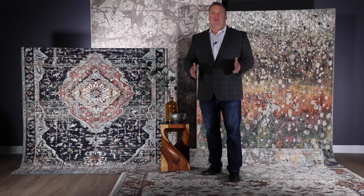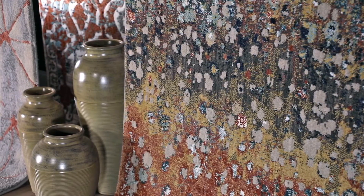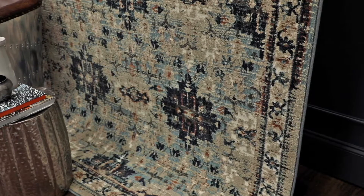Introducing the Soiree Collection. This collection offers 16 designs woven in the velvety texture of Karastan Rugs' exclusive SmartStrand yarn. This yarn is extremely soft and has a built-in lifetime stain and soil resistance that will never wear or wash off.